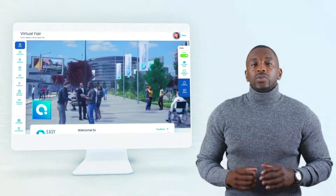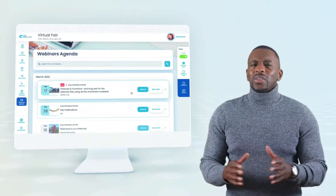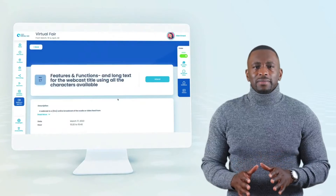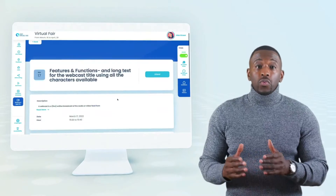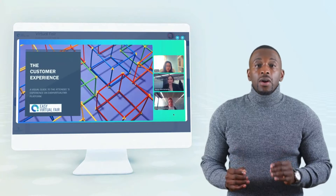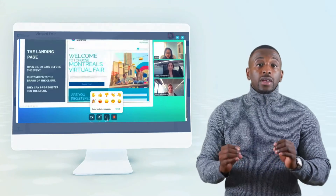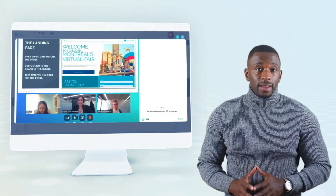To sum it up, we offer one-to-one interviews, group chats, and webinars — all of these features are unlimited. The webinar video presentation feature includes screen sharing, and booth owners can create unlimited webinars with up to 100 concurrent attendees with live Q&A.